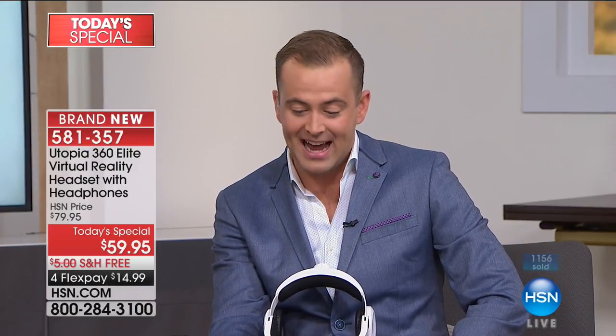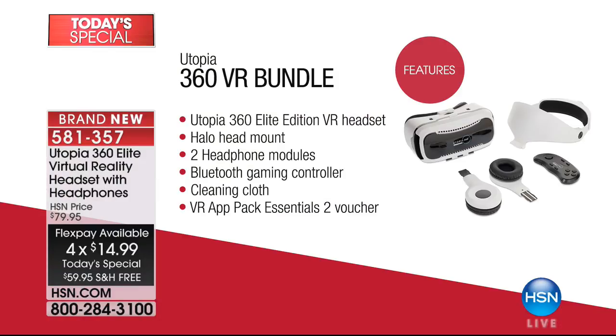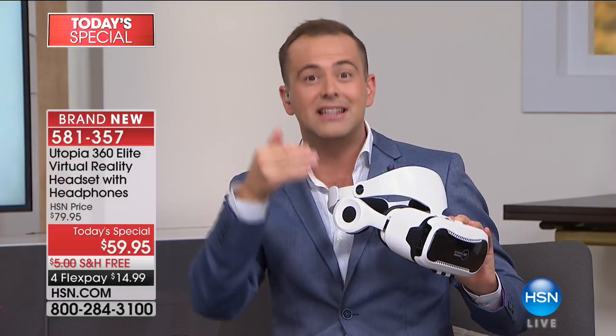You have to try it. It's $59 and we're doing FlexPay — $14.99, the lowest price in America, and we've got free shipping and handling. We send you everything, so you've got the incredible audio experience plus the gaming remote as well. We've got to think about Christmas. We only have seven minutes left — each one of our four today's specials is going to be fast and furious.